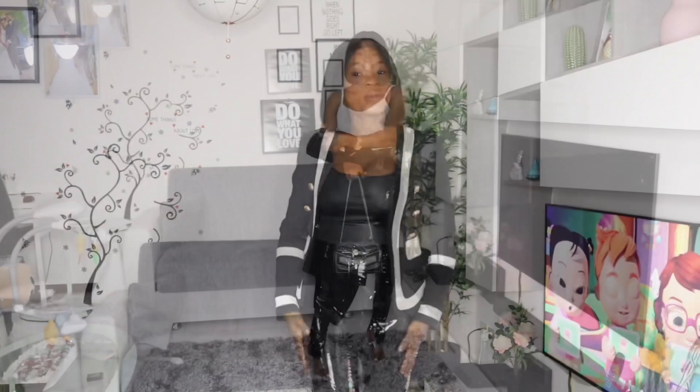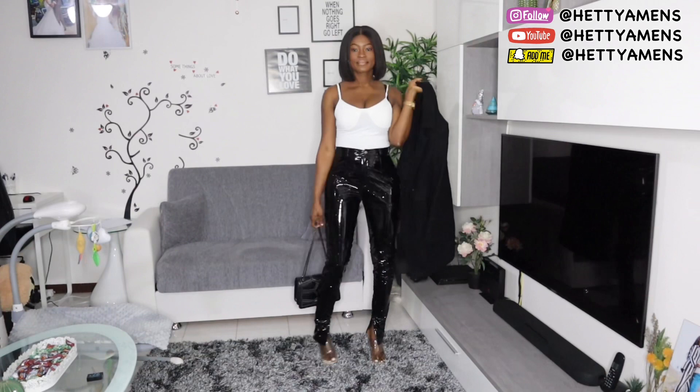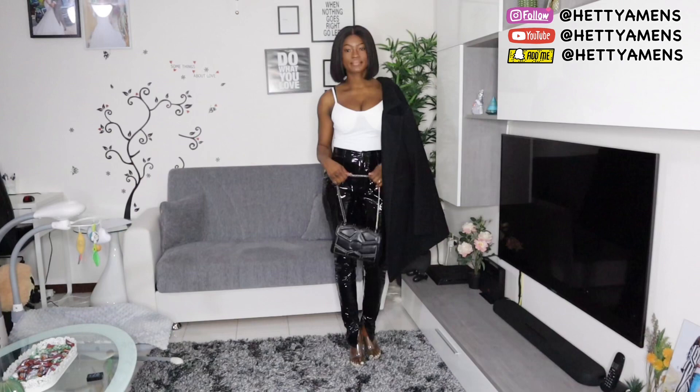Welcome back to my channel. So this first look I created with these leather pants. The leather pants, as I said, is from Lovely Wholesale. The top is from Fashion Nova. The concept of this is to look classy, like a date night — a date night out with your partner, and you want to look as sexy as possible. But because it's cold,